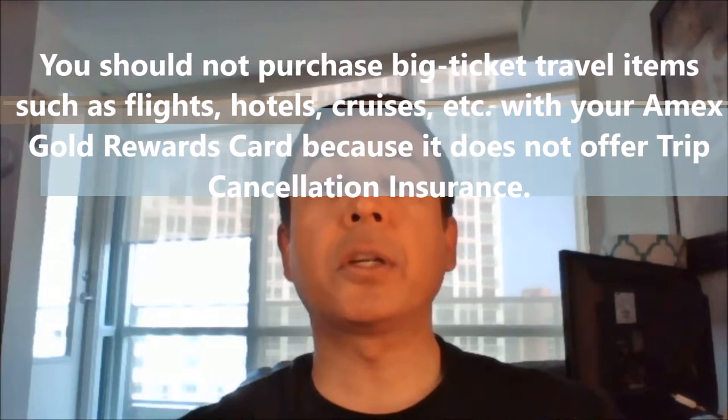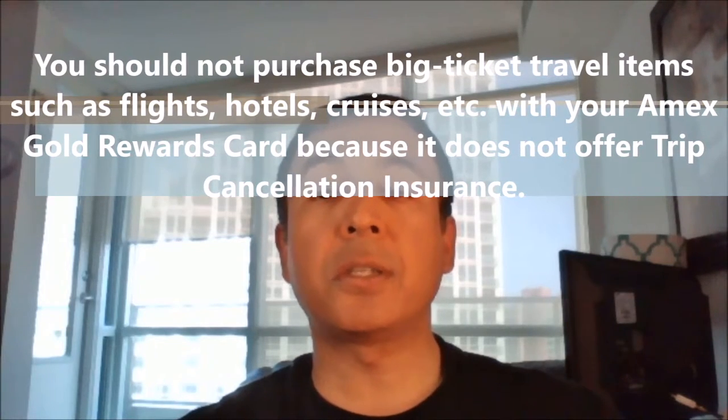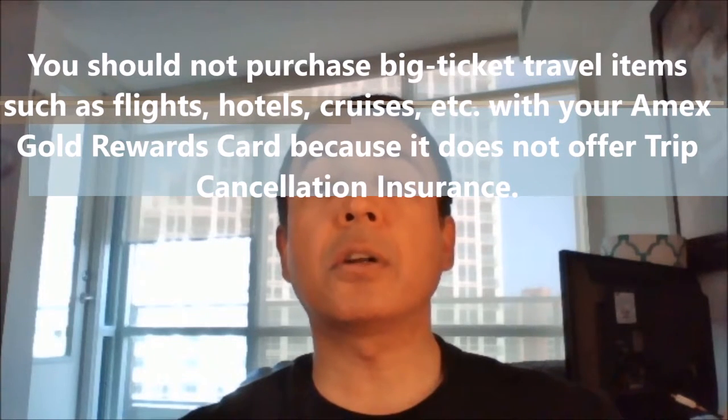However, the problem is that you should not purchase big ticket travel items such as flights, hotels, cruises etc. with your American Express gold reward credit card because it does not offer trip cancellation insurance. Keep in mind that this card also charges a hefty $150 annual fee.